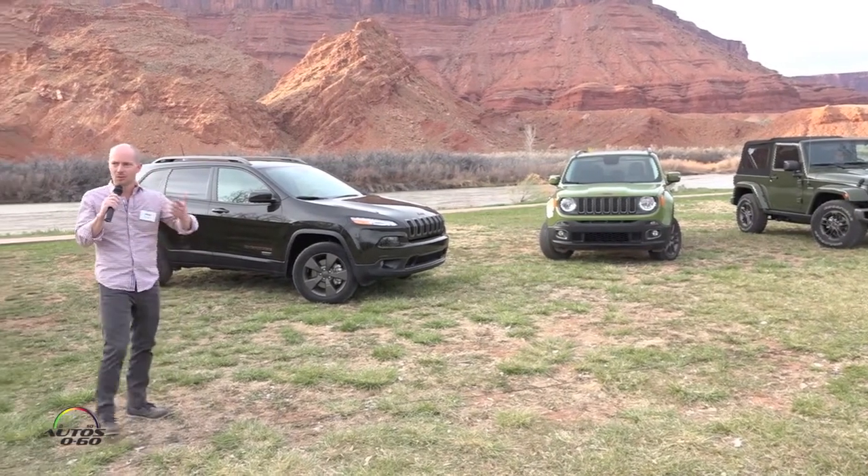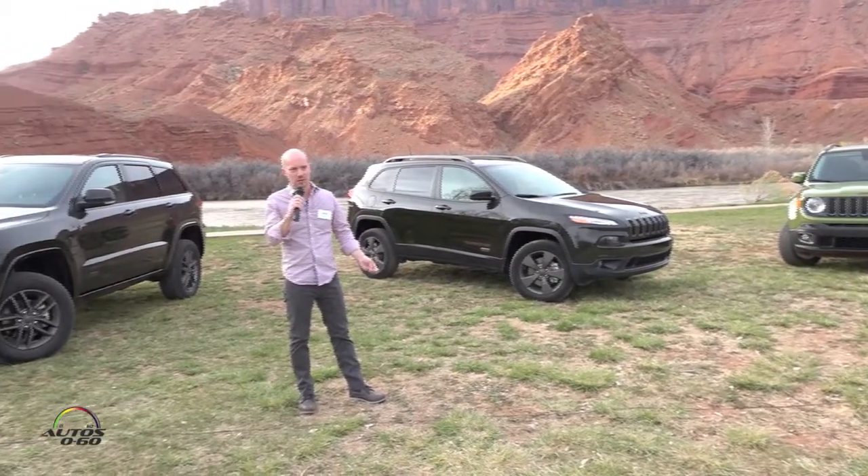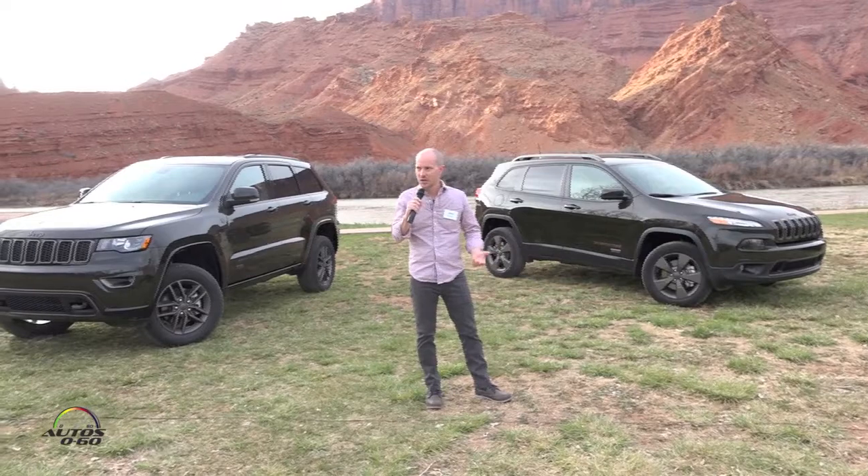For the 75th, we wanted to go the other way. It needed to look towards the future of Jeep — it needed to be more progressive. So we turned the designers loose.